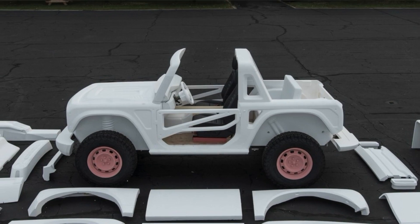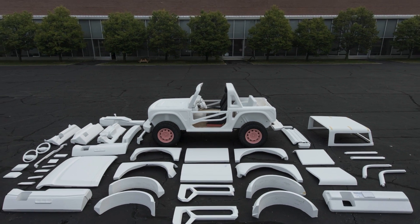Seven drive modes, 22 credible off-road features, and Ford says it's so easily customizable that you can almost break it down to its bones in an hour with a wrench.